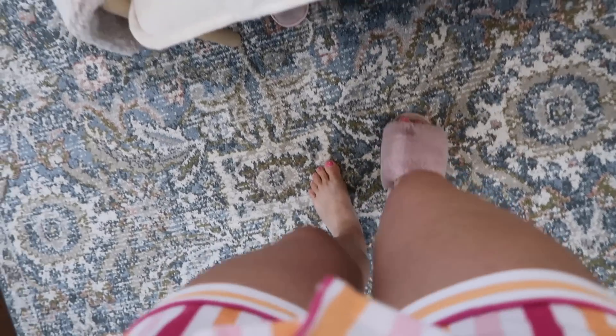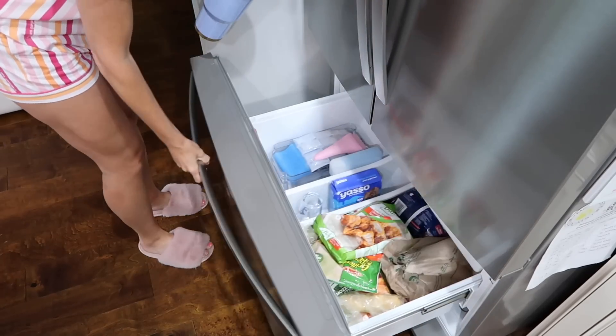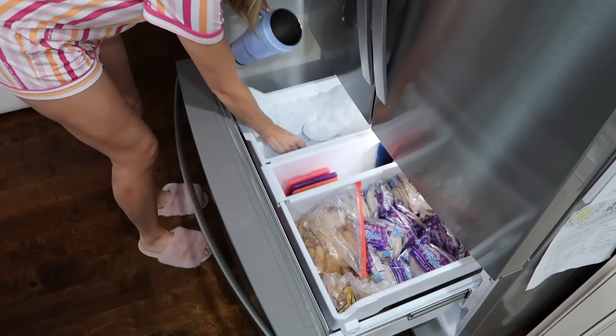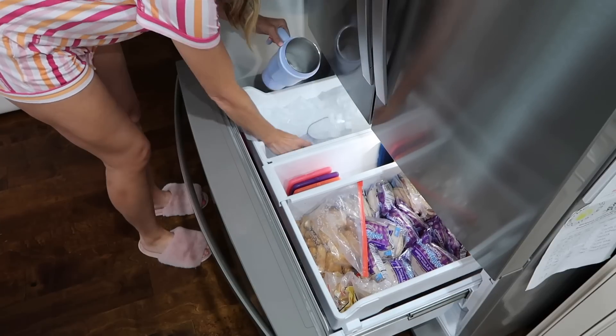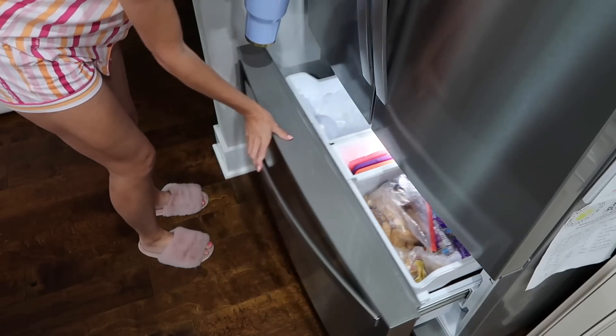Next I head into the kitchen, grab a huge glass of ice water, and take my vitamins. I actually used to take my vitamins in the afternoon but I got really bad about forgetting to take them, so I decided to incorporate them into my morning routine. I'm super excited because I'm partnering with Care Of for today's video.